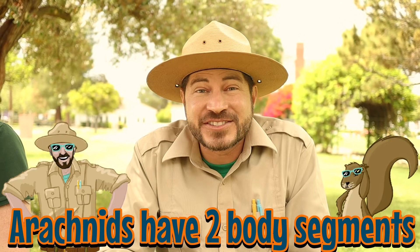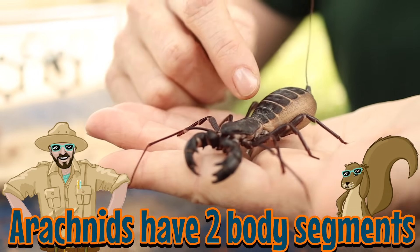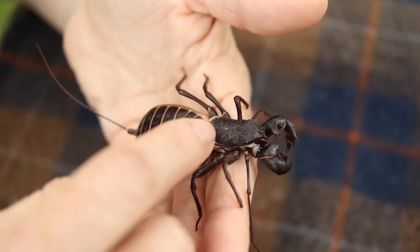Now I can tell that this is an arachnid because I instantly have the heebie-jeebies. And that's okay too. But how do you know that this is an arachnid? Well, you just taught us that insects have three body segments, and I know that arachnids only have two: the cephalothorax and the abdomen. And on Vinnie, I only count two body segments. You got it — she has a cephalothorax right there and her abdomen on the back.